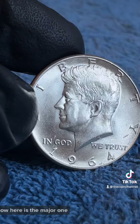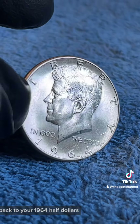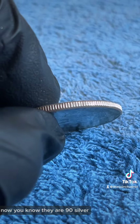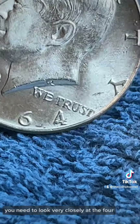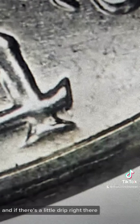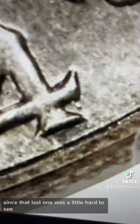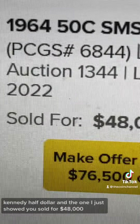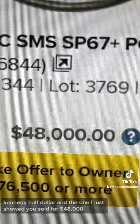Now here is the major one. Back to your 1964 half dollars — you know they are 90% silver, but every one you find you need to look very closely at the four, and if there's a little drip right there. Here's another example since that last one was a little hard to see. Then you have a special mint set Kennedy half dollar, and the one I just showed you sold for forty-eight thousand dollars.